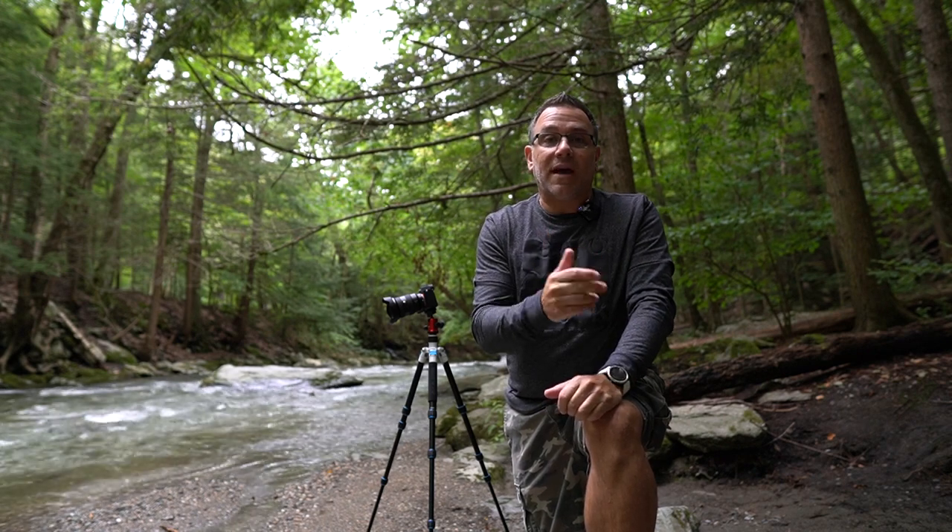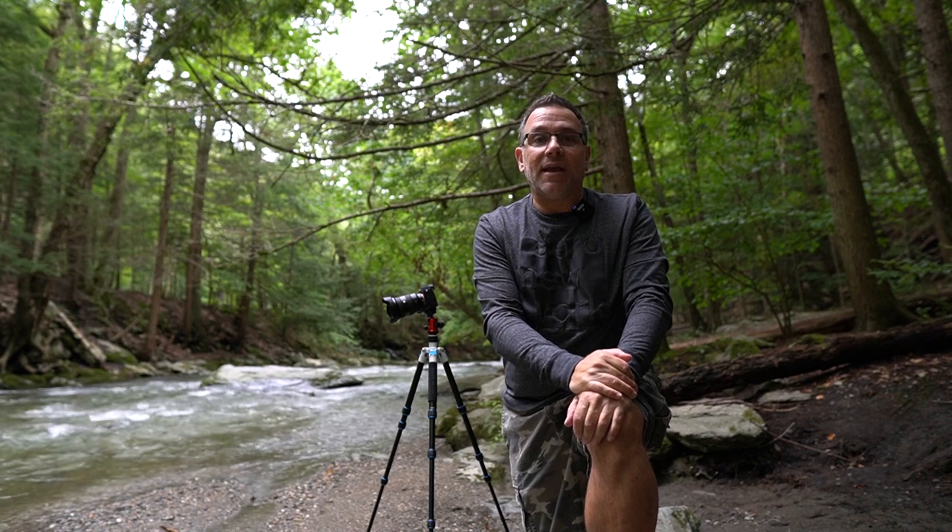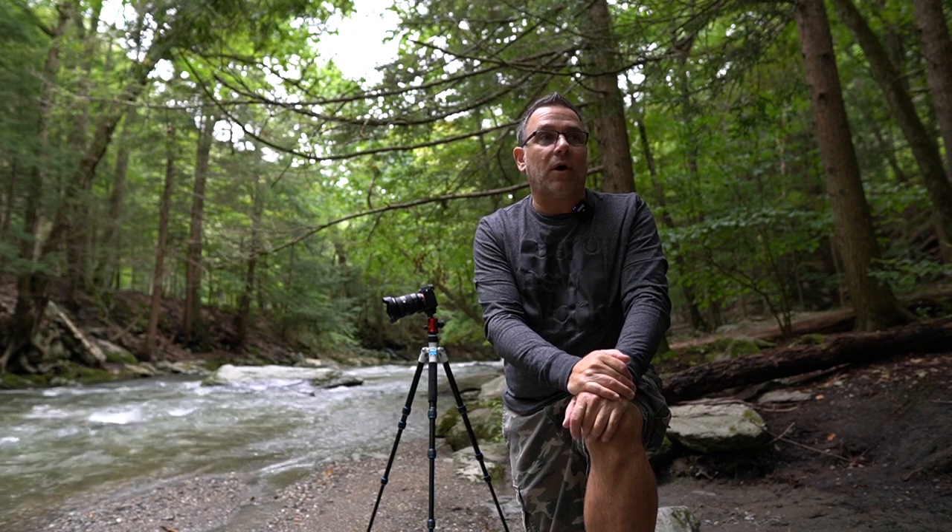Hey everyone, welcome back to the channel. If you don't know who I am, my name is Ron from Lemelin Photography. I'm the primary shooter — weddings, families, high school seniors — and today I'm just taking a break from the everyday dilemmas of life and decided to go for a hike up to Bash Bish Falls.